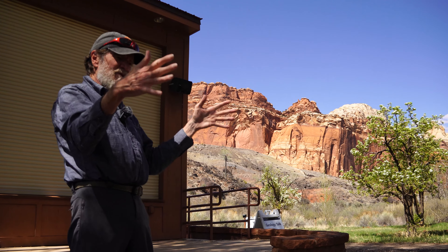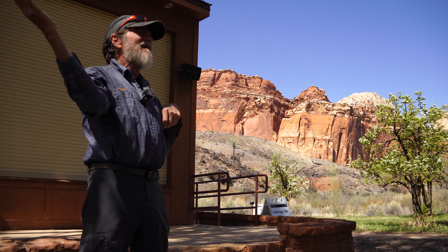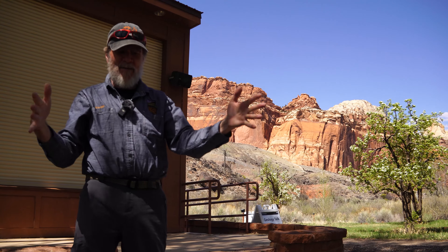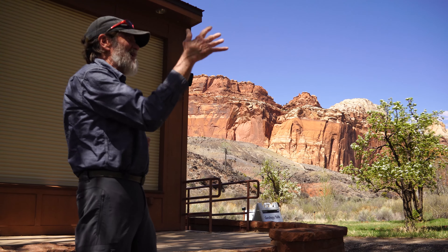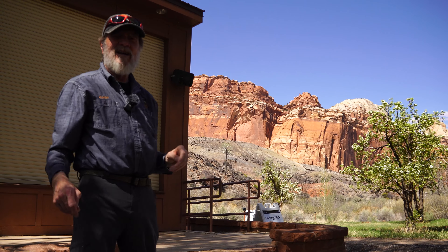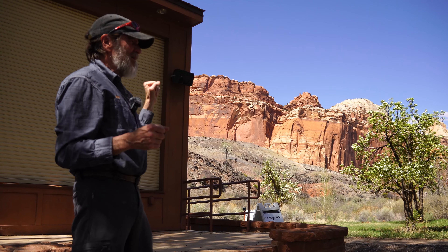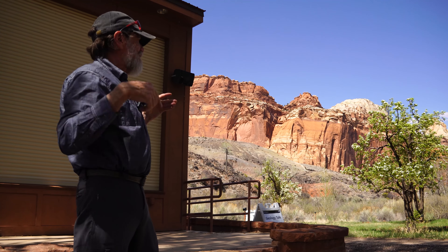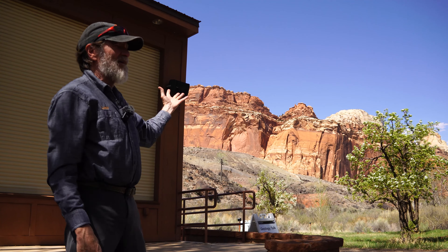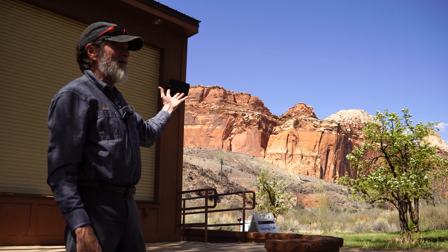The streams would come close to the sand and dry up, getting way back depending on what the environment was doing at that time. About this time in the Navajo, we were starting to pull away as our own North American continent. We started pulling apart from Europe and began to rotate, which caused a change in weather patterns. It got extremely dry; we moved out of the monsoonal flow that was coming off of Pangea at the time. Then things started getting a little more interesting.